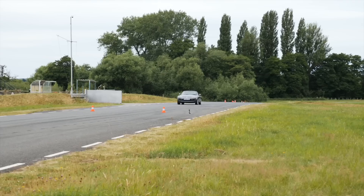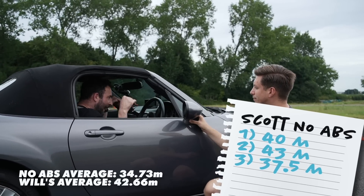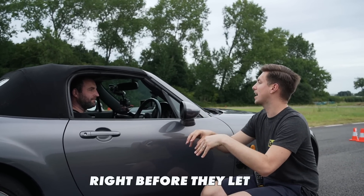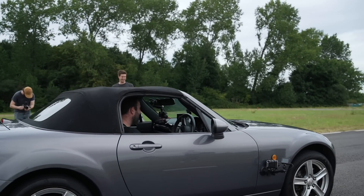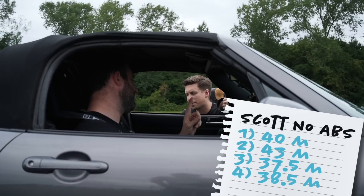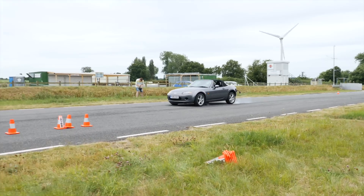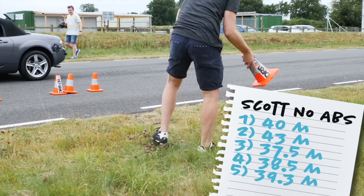Scott improves: 37 meters. He got on the brakes a little softer, let the nose come down, then ramped up pressure — the tires were loaded correctly before letting go. The next run is 38.5 meters, then 39.3 — still inconsistent compared to ABS, which was consistently around 34-35 meters. Scott is 2.5 to 5 meters off the ABS benchmark and less consistent than it was.